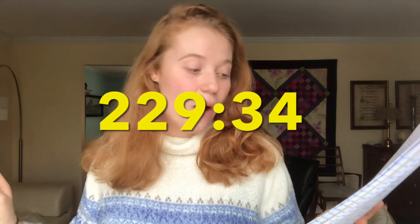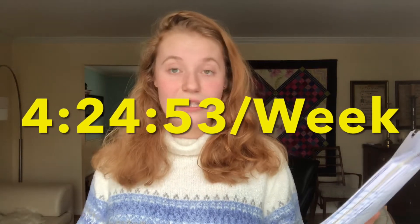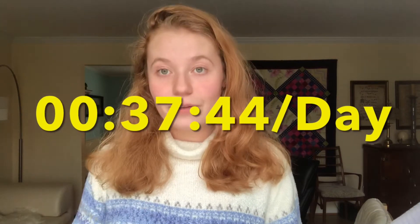So here are the statistics. In one year I studied for 229 hours and 34 minutes of French. That adds up to an average of 4 hours, 24 minutes, and 53 seconds per week for those 52 weeks, and an average of 37 minutes and 44 seconds per day. My study was fairly consistent throughout the entire year. I did take one or two weeks off during winter break, but then I picked it right back up.